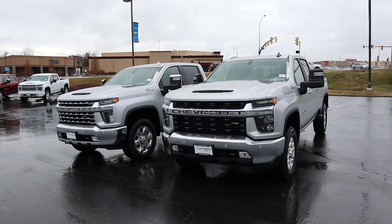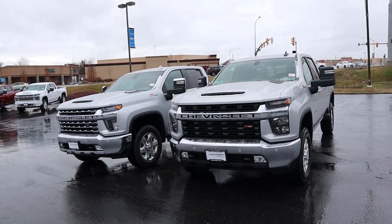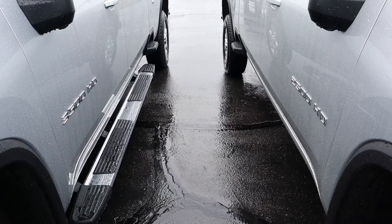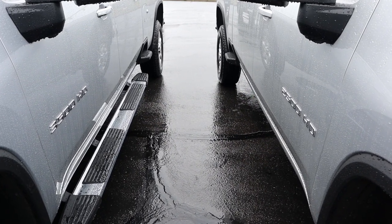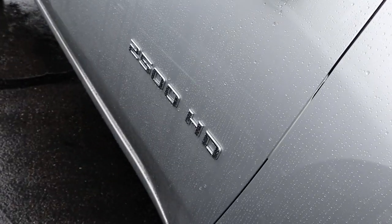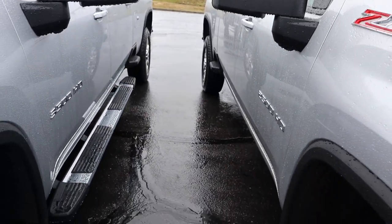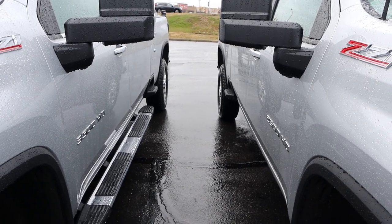If you want to see more videos just like this, I recommend you subscribe because I post content every single day. Now I do need to mention a very big imperfection in today's comparison — the diesel is a 3500 and the gas truck is a 2500. It would have been best if they were both 3500s, but with current supply you've got to make do with what you have.